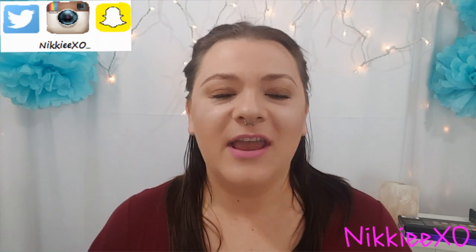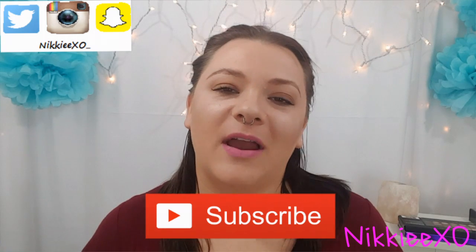But first, if you are brand new to my channel, hello, my name is Nikki. Feel free to hit the subscribe button down below so you can get notified on my future videos that I post. But for now let's get into the video.